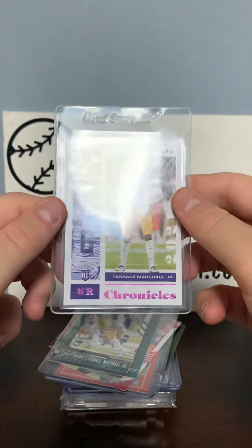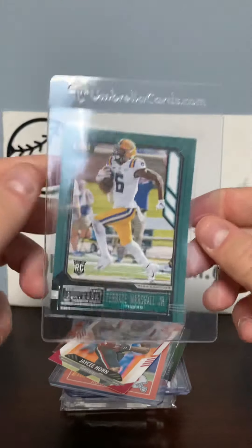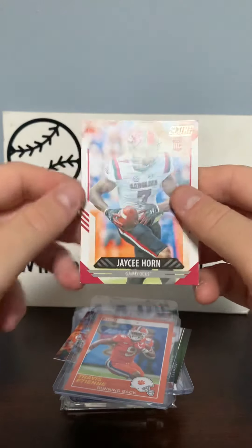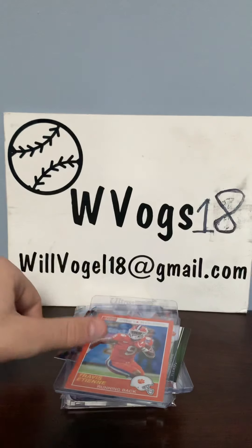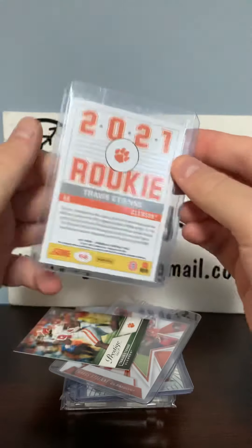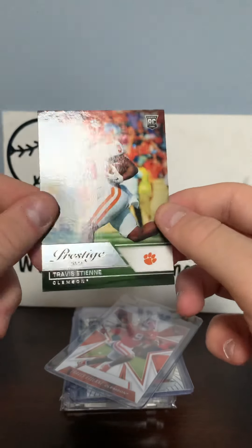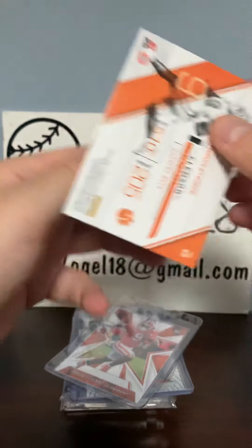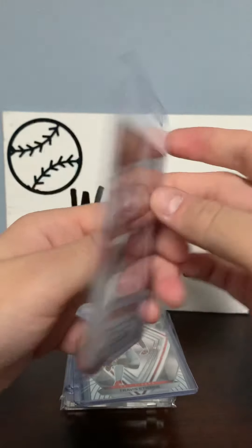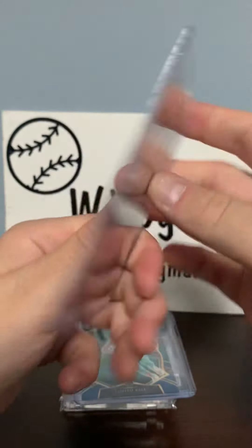A Terrence Marshall rookie card, another Terrence Marshall rookie card, a Terrence Marshall Playbook rookie card, a J.C. Horn Score rookie card, a Travis Etienne Score rookie card, a Prestige Travis Etienne rookie card, a Travis Etienne rookie card, a Rookies and Stars Travis Etienne rookie card, and a Spectra rookie card of Travis Etienne.